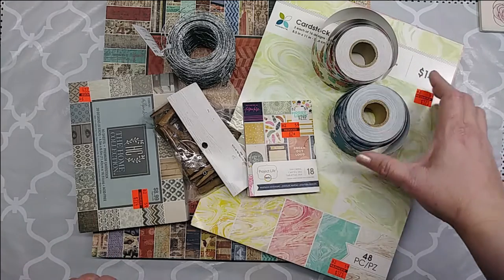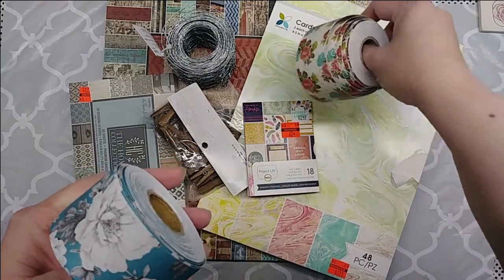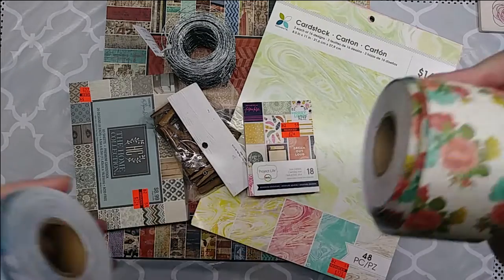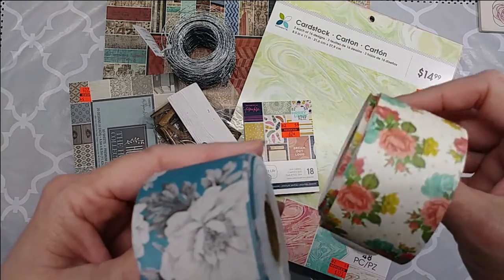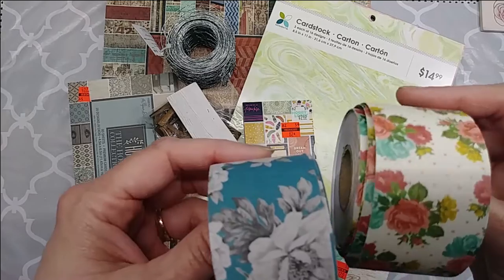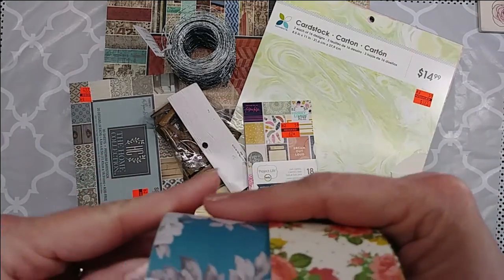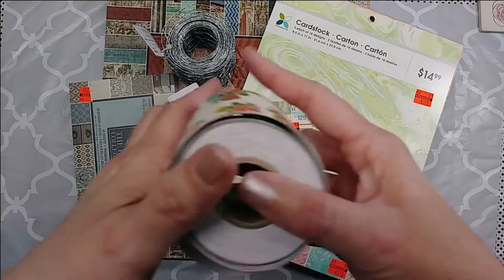It's right here in front of me. I did go ahead and get a couple of these paper rolls. I think they're one and a half inches by like 50 feet or something like that. They were 99 cents each. So I went ahead and got a couple of those. I thought those would be really cute to use in journals for decorating the pages and such.